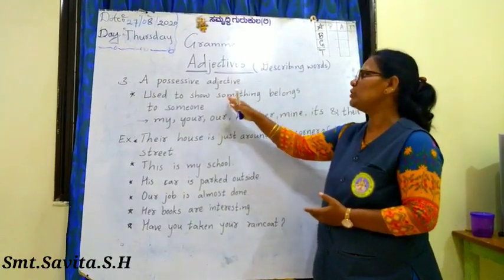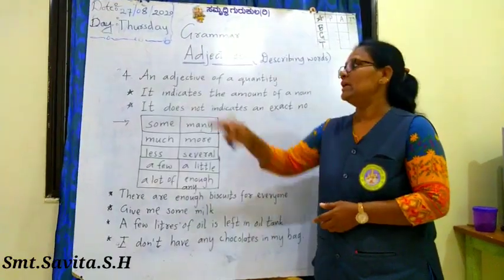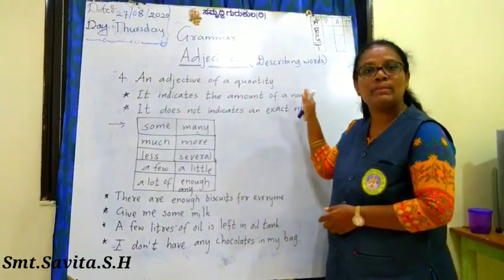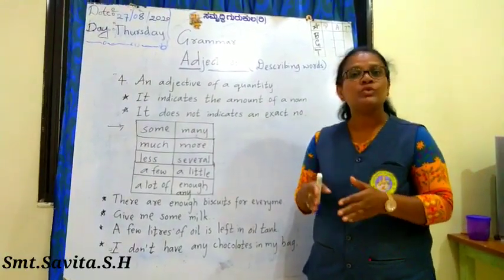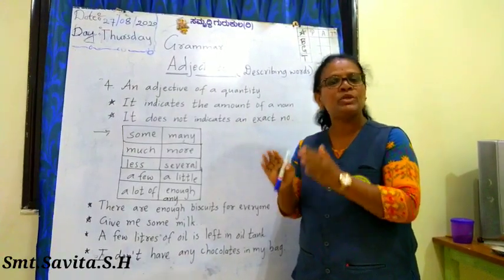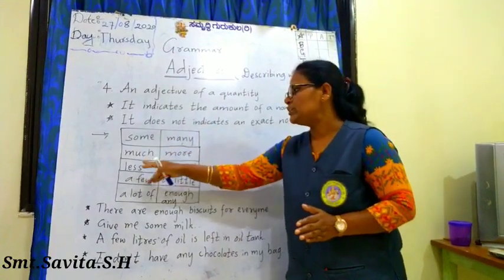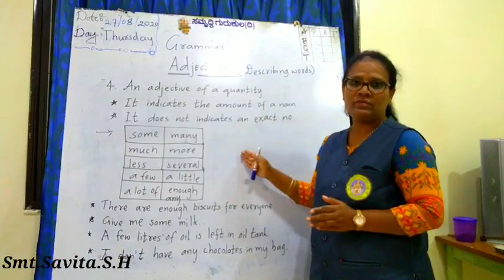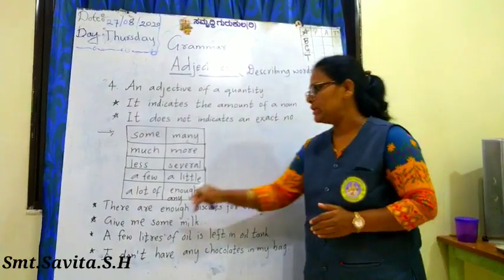Possessive adjectives are used to show something belongs to someone. The fourth kind is an adjective of quantity. It indicates the amount of a noun, but does not indicate any exact number. For example, 'Many students secured good marks in the SSLC board exam' — you are not telling a particular number of students, you are using many. Other adjectives of quantity include: some, much, less, a few, a lot of, many, more, several, little, enough, any.